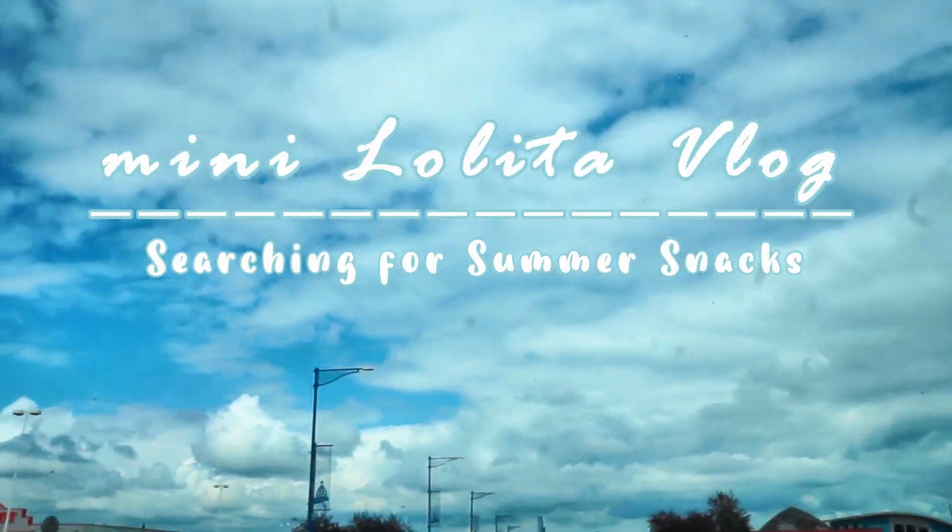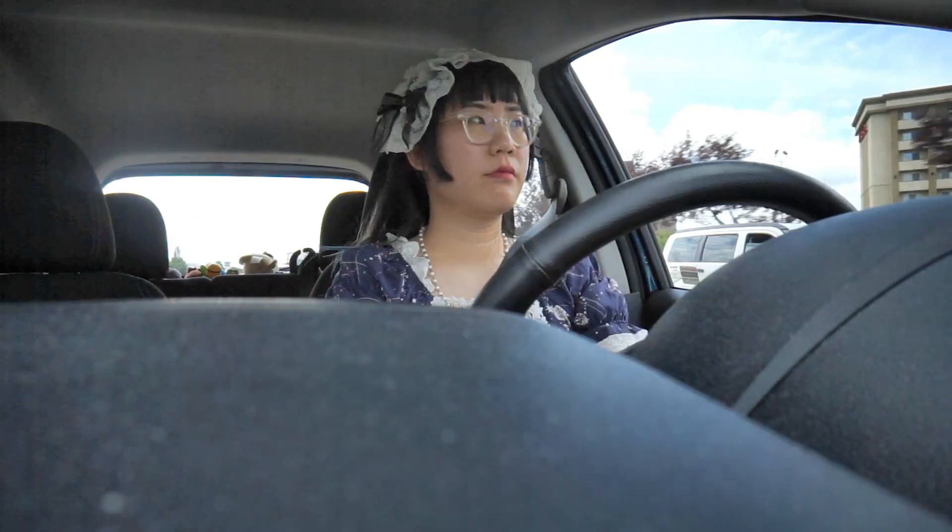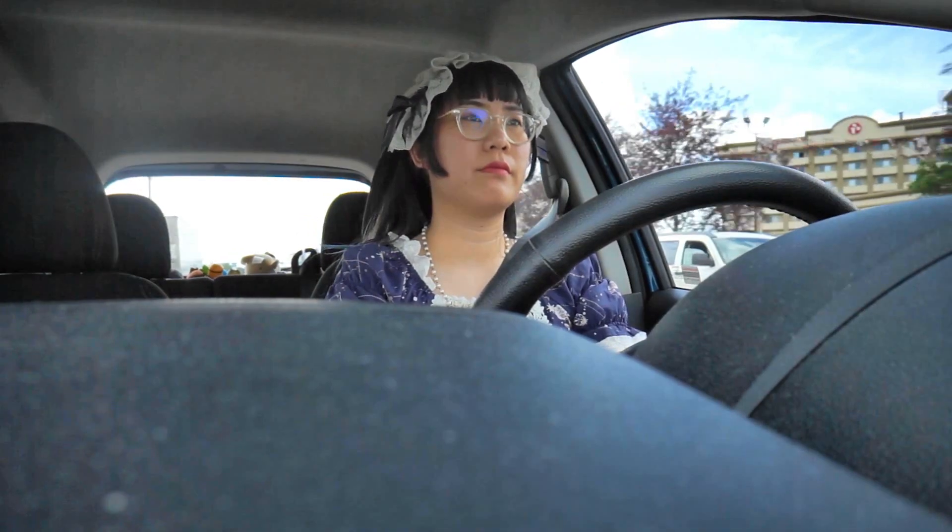Hi everyone! Welcome to today's video. It is a mini Lolita vlog. I am on the search for some summer snacks today.